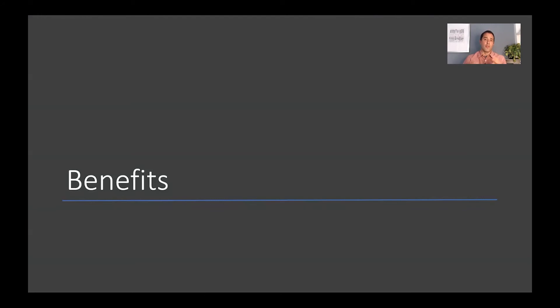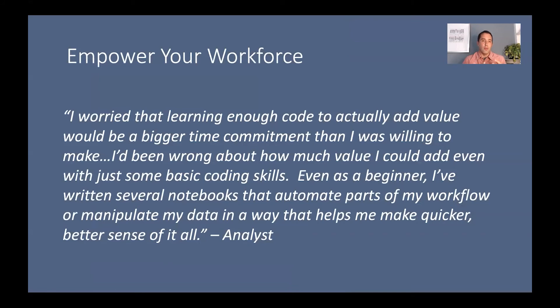After five years, what are some of the benefits we've observed? First, empowering our workforce. One analyst noted she was worried that learning enough code to add value would be a far bigger time commitment than she was willing to make — and she was surprised to find that even just a little bit of code immediately added value to her job. She was able to automate parts of her workflow and manipulate data in ways that helped her make quicker, better sense of it all. Even a little bit of code training can go a long way in empowering analysts to be more efficient and effective.